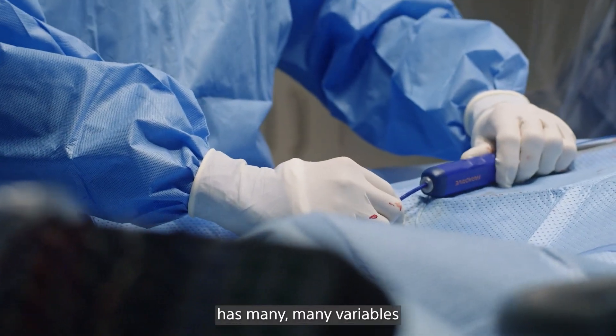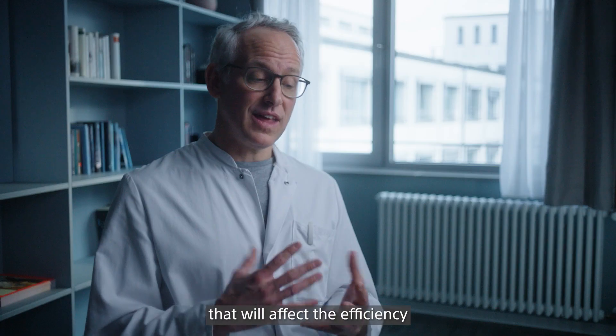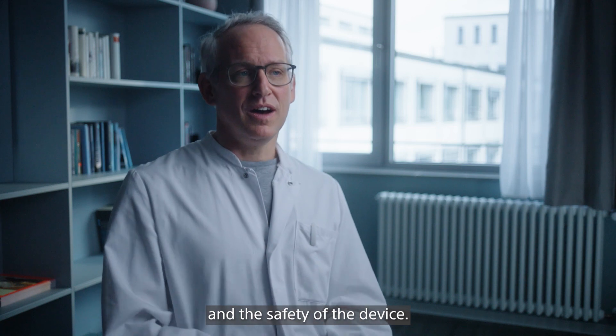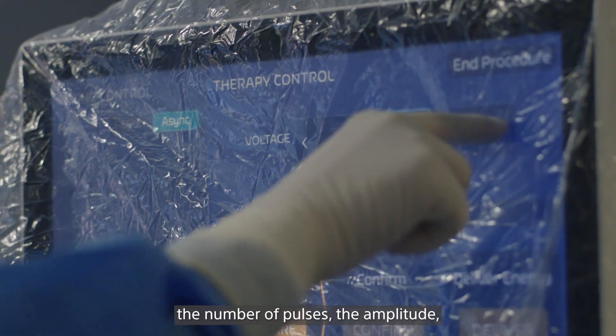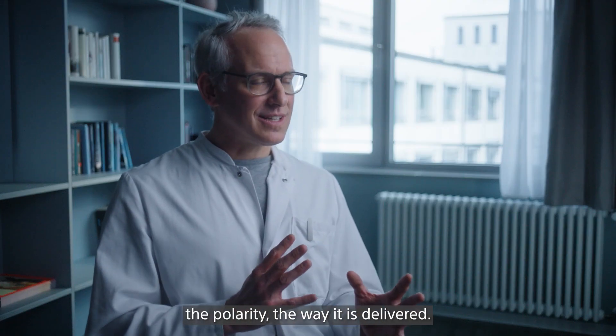Pulse field ablation has many, many variables that can be changed that will affect the efficiency and the safety of the device. So you can play with the number of pulses, the amplitude, the polarity, the way it is delivered.